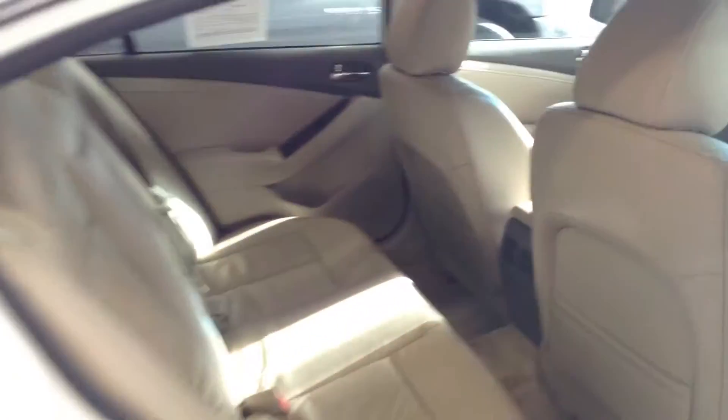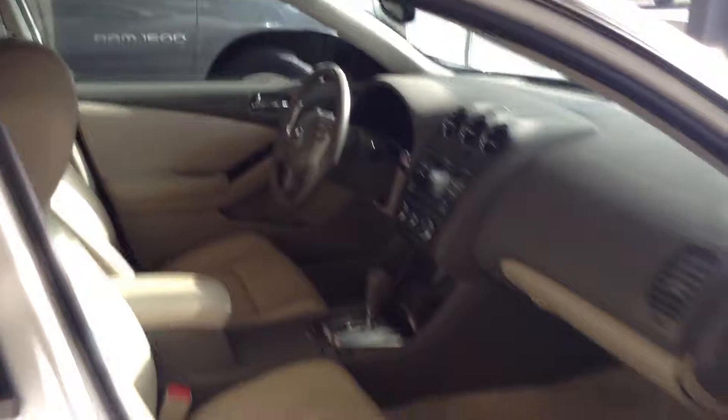Interior looks good, just your normal wear. It does have leather seating on the interior. It has plenty of features up front — it does have a moonroof, as well as a backup camera, Bluetooth, and heated leather seats. Overall interior, same thing, about a 7 out of 10.